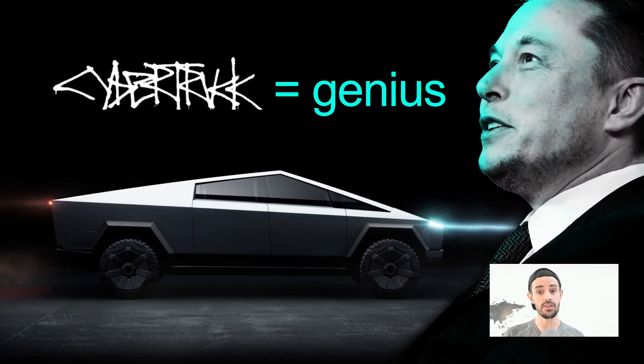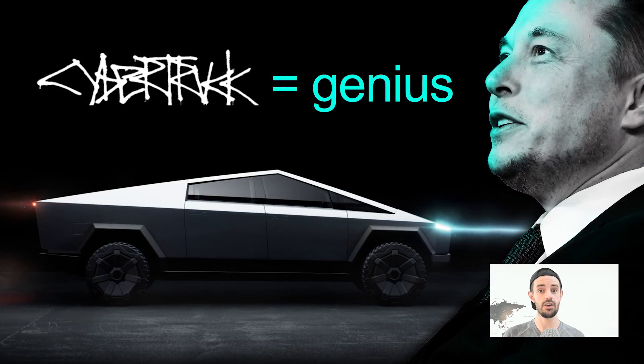The Cybertruck unveil got me so fired up — people were saying 'I don't like the design' and I'm thinking, 'Do you not understand why it looks that way?' That literally led me to start a YouTube channel. The point is: there's a good chance the stock market sees Battery Day and doesn't understand what it's seen. If that's the case, I'm pretty much going to sell every internal organ I have to buy more Tesla stock. However, if Tesla announces a partnership, even the stock market will probably understand the positive implications.